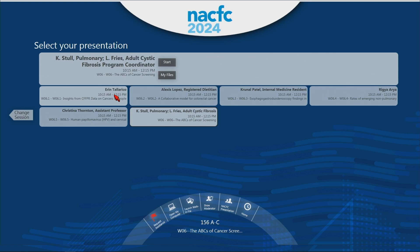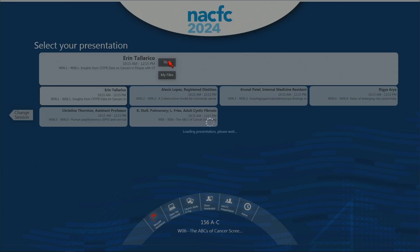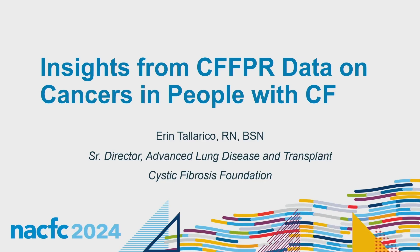Erin Tallarico is a nurse by training and works for the Cystic Fibrosis Foundation as the Senior Director of Advanced Lung Disease and Transplant. She's been with the foundation for seven years and was previously an adult CF nurse coordinator at Johns Hopkins Hospital, where she also spent time as a transplant coordinator. She's a CF registry expert and will speak today about the latest registry data related to malignancy.